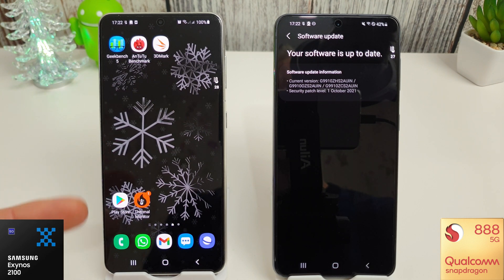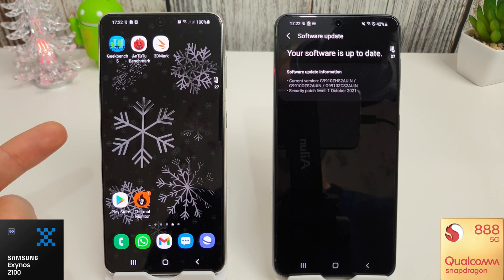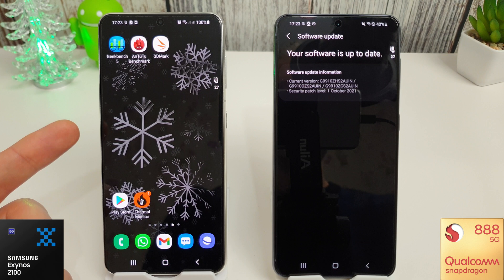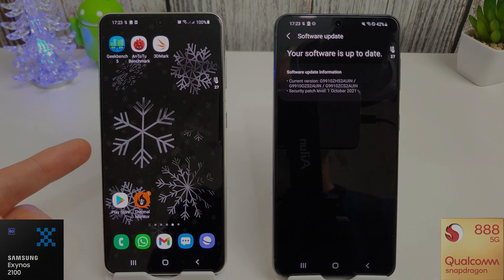We can compare it to last month's results and see how it gets on. October was a very good month for the Exynos, so we'll test November's update, skip through them quickly, then upgrade to Android 12, run the tests again, and also do a factory reset with Android 12 installed to see if that makes any difference for the S21 Exynos 2100.